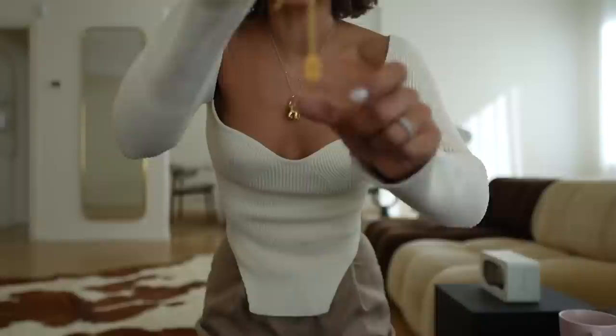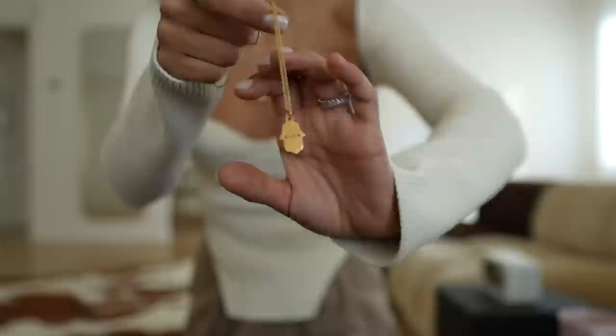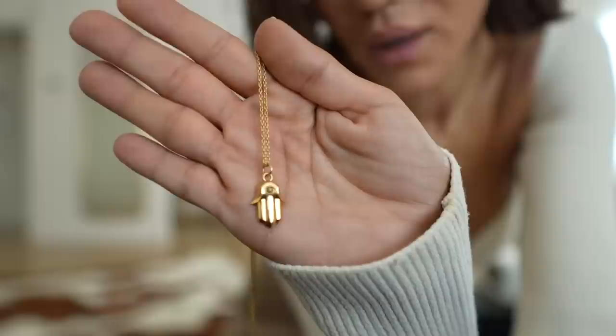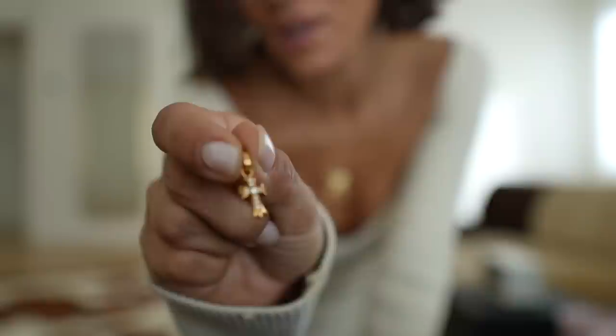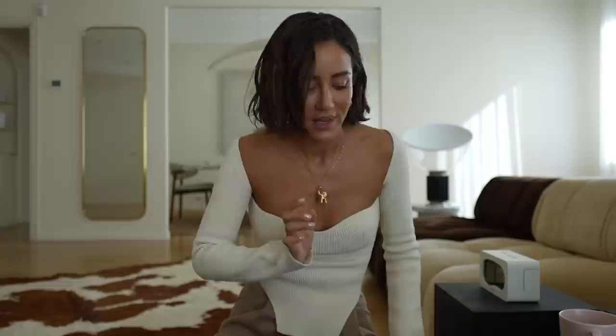Moving to some quirkier and cooler brands — I have two Chrome Hearts necklaces. One is an evil eye hand pendant in full gold, really beautiful. I also have a golden cross with diamonds from the brand. I really love Chrome Hearts. My boyfriend has the most special Chrome Hearts pendant with rare green stones that I love.